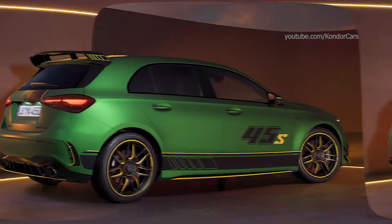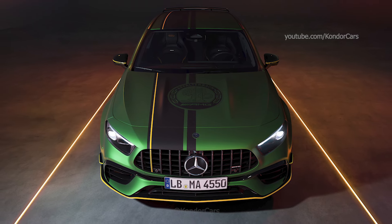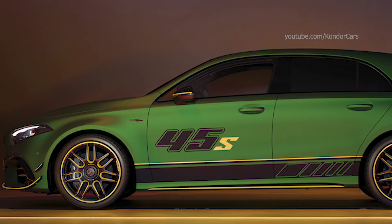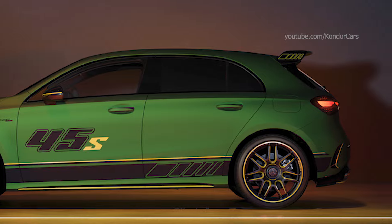With an output of 310 kilowatts and 421 horsepower, the A45S 4Matic is powerfully motorized. The compact sports car sprints from a standstill to 100 kilometers per hour in 3.9 seconds, and the top speed is limited to 270 kilometers per hour.